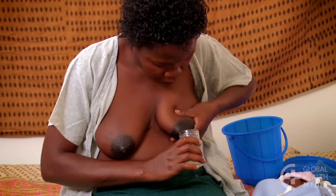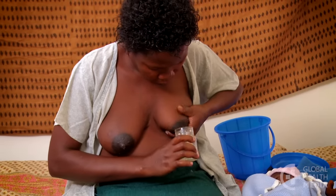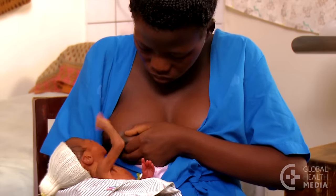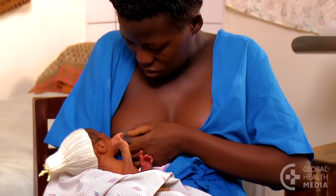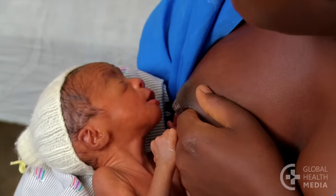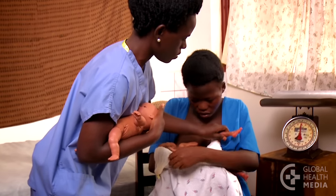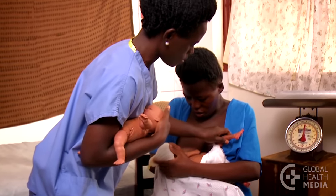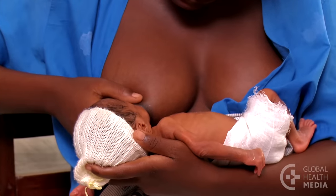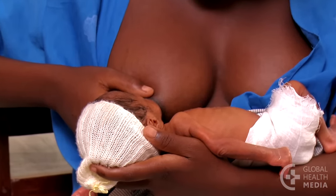At this point, you can very gradually reduce the number of times you express. As do many mothers of small babies, you may become frustrated and even discouraged over the length of time it takes your baby to learn to breastfeed. Seek out support and feeding guidance from your health worker or a knowledgeable mother. This is important. Know that as your baby grows and develops, her strength will improve and she will become more efficient at feeding.